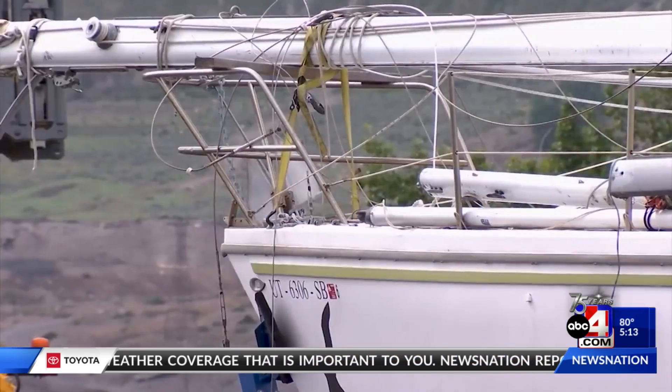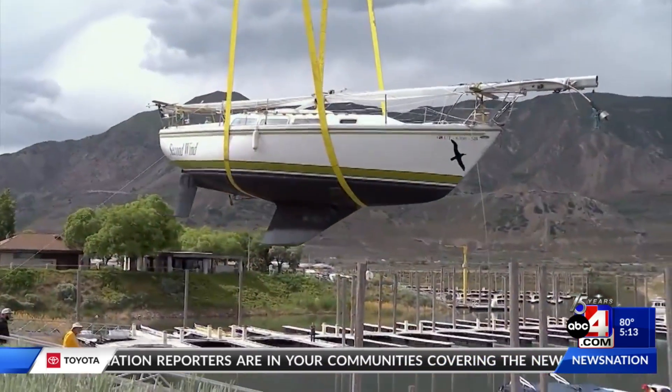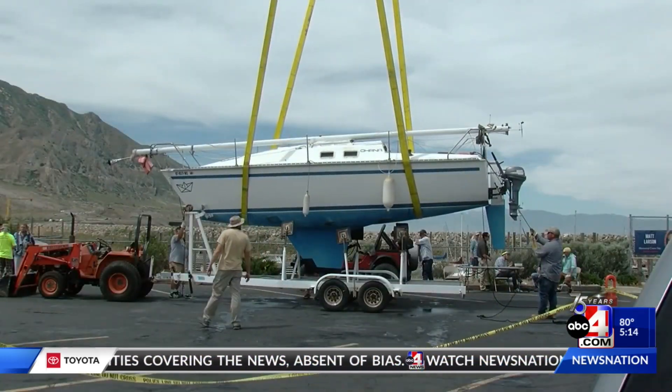It's much better in the water than sitting on a trailer. I'm excited to be able to do it again. When boats were pulled from the water, the park had no idea how long it would be before they'd be allowed back in, but it's safe to say no one thought it would be this soon.